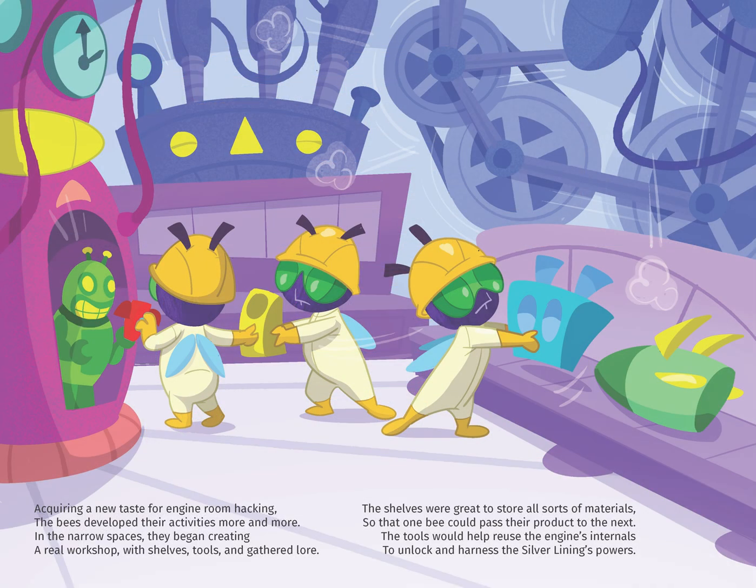Acquiring a new taste for engine room hacking, the bees developed their activities more and more. In the narrow spaces, they began creating a real workshop with shelves, tools, and gathered lore.